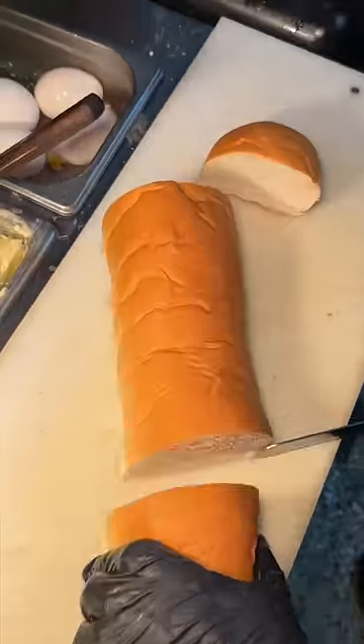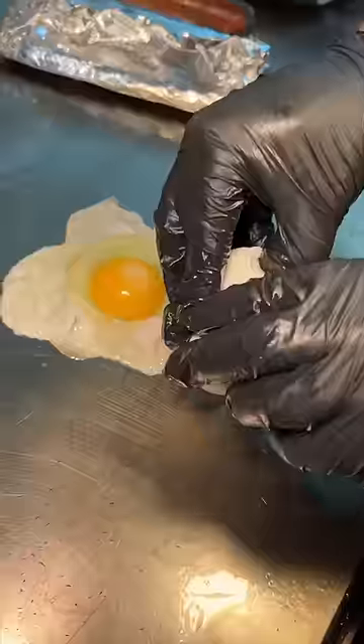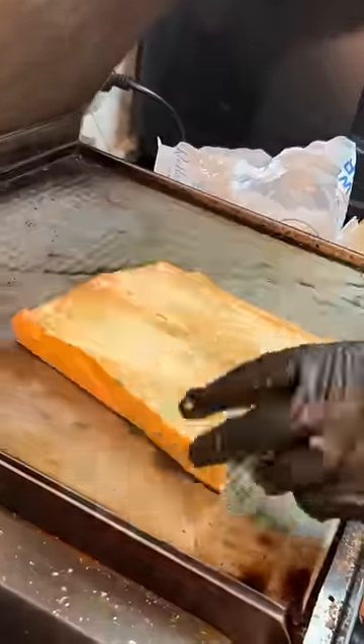Dominican sweetbread gets sliced open and pressed down to toast on the grill. Two eggs crack onto the grill and get covered. That toasted Dominican sweetbread then gets drizzled with mayo ketchup.